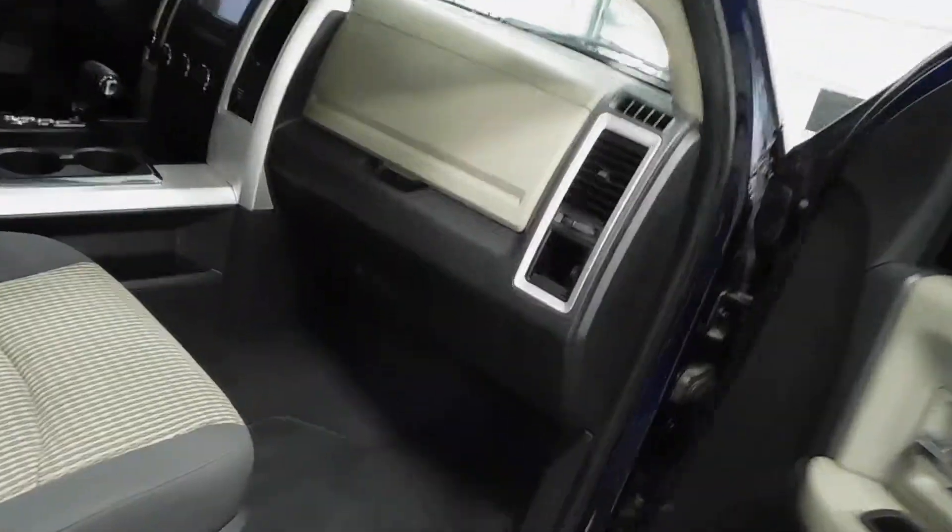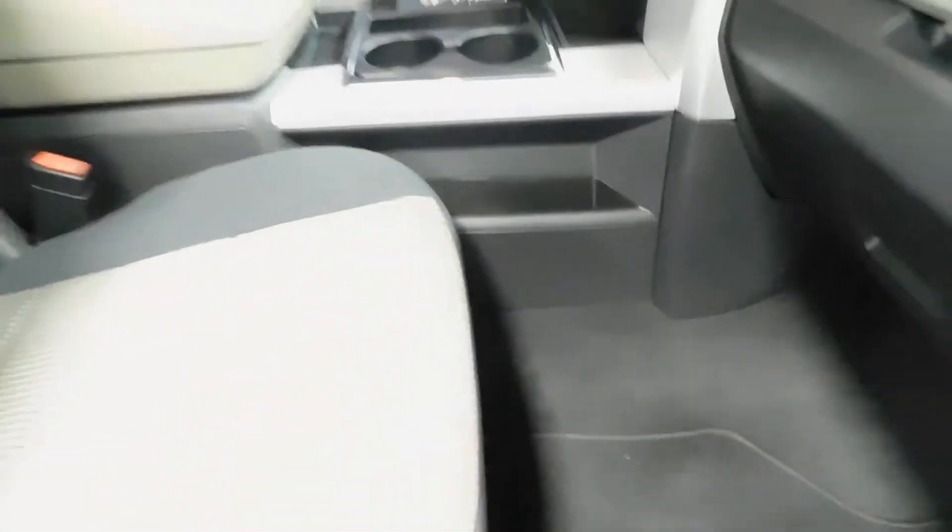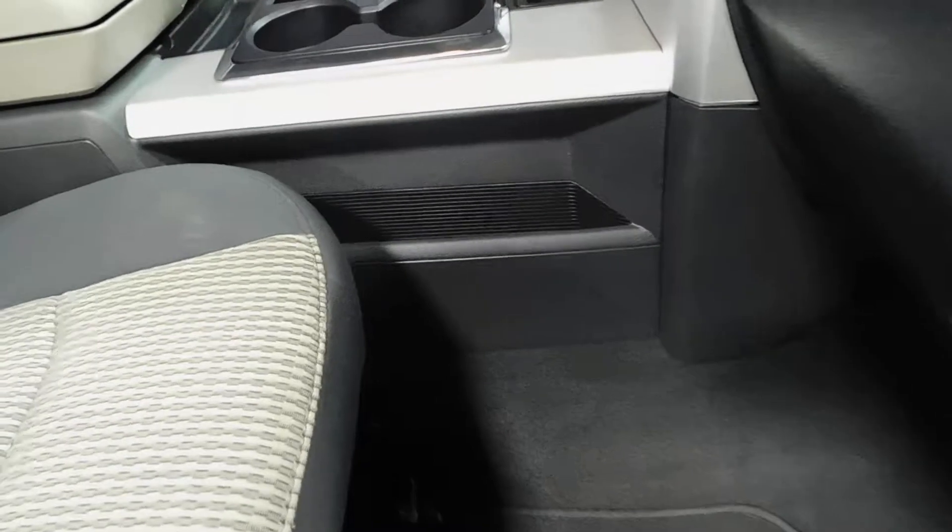You've also got cup holder spaces in the back for anyone sitting there. A two-part glove compartment — one on top for the owner's manual, and then one for the Pioneer aftermarket radio system. Manual seats on the passenger side. And a little storage compartment — ideal for cell phones, wallets, extra keys, whatever you need.